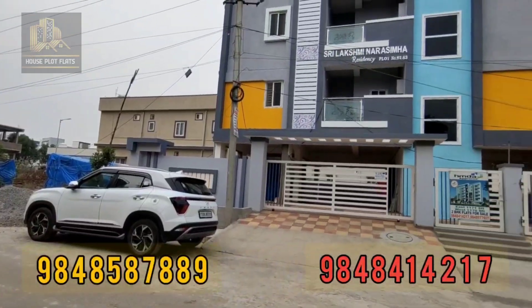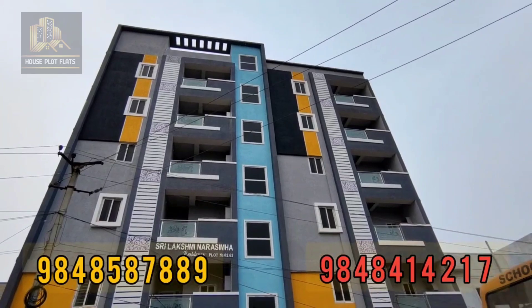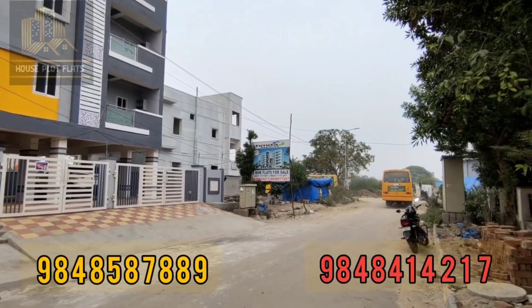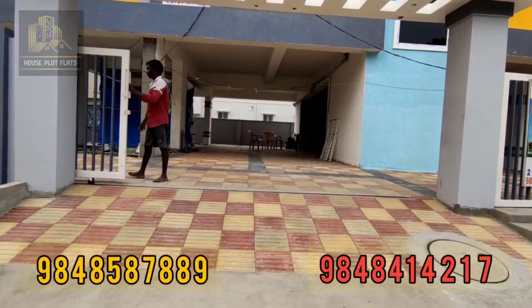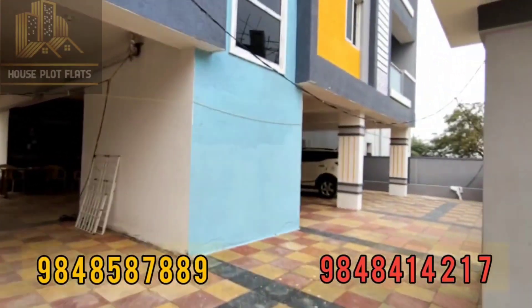Friends, this is a 400 square yard site with ground plus 5 floors construction — a standalone apartment. HMDA approved permission. 2BHK flats for sale. The apartment frontside faces a 40ft road, and the apartment frontside has a park. Next is the car parking area.